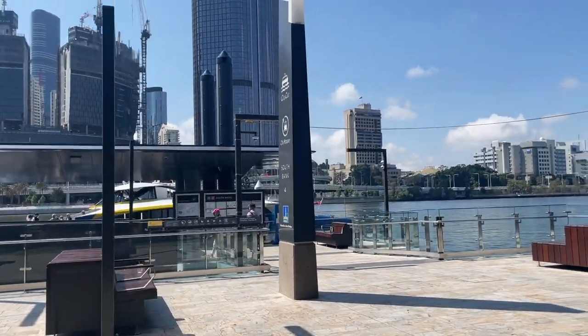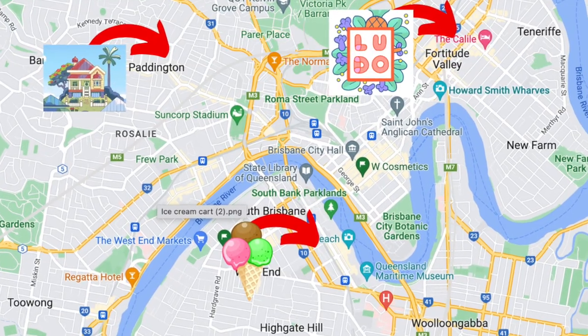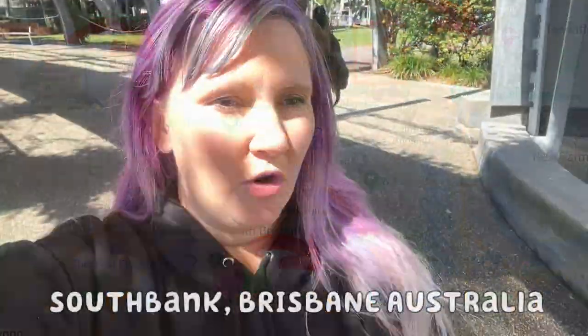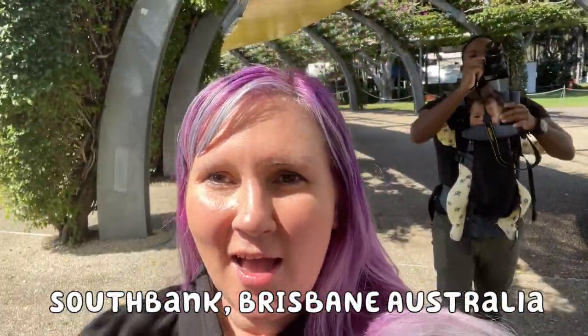South Bank is an iconic part of Brisbane, located right across from Brisbane CBD and across the river from where Bluey's family lives in Paddington. So we are starting our Bluey location video off with South Bank.